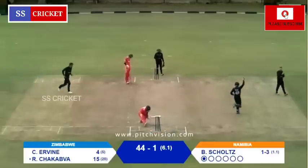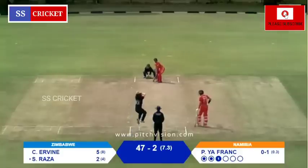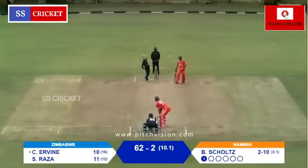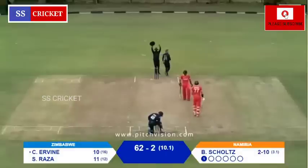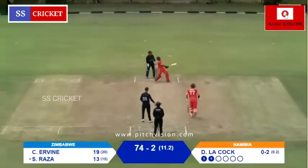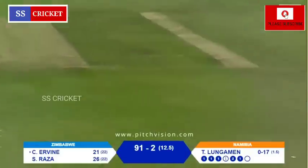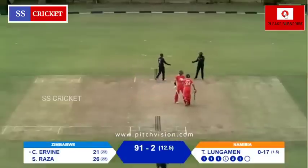Zimbabwe losing the second wicket. Slightly quicker but short, and Sikandar Raza — easy pickings for that. That's an amazing shot from Craig Irvine. He's been given the length but he still had to put it away. And that's a beautiful pull shot from Sikandar Raza — a partnership forming for Zimbabwe. It's just a really beautiful shot from Craig Irvine — gets it fine, behind square on the leg side.